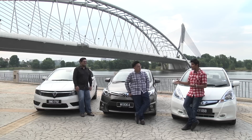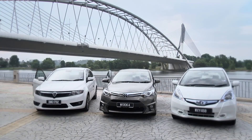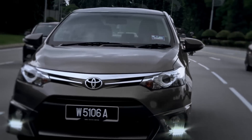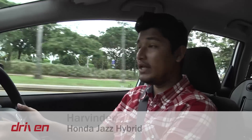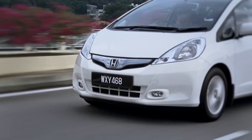Okay guys, now that we have checked out the cars, let's drive them. I'm behind the wheel of the Honda Jazz Hybrid, and I must admit that I'm impressed with the low-end torque, thanks to the electric motors. In terms of handling, it feels just about right — overall quite balanced.